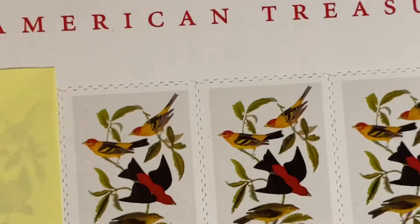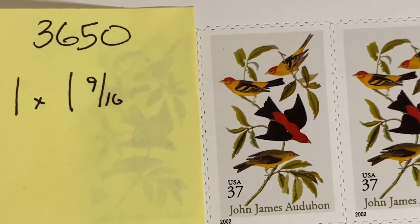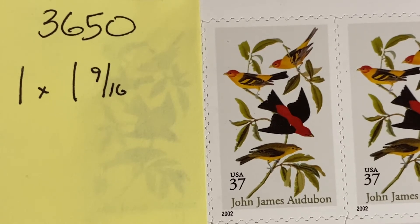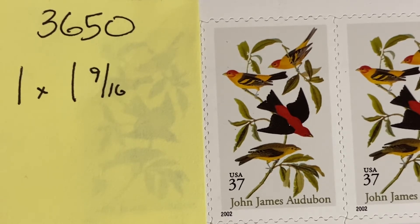The other stamp we're going to finish with is from the American Treasures series. This is 3650, the second in the series — I showed you the third, which was the Winslow Homer stamp. This is 3650, issued in 2002, and this depicts the Louisiana tanager and the scarlet tanager. The scarlet is obviously the one in the middle, and the two birds on top are the male species of the Louisiana tanager.